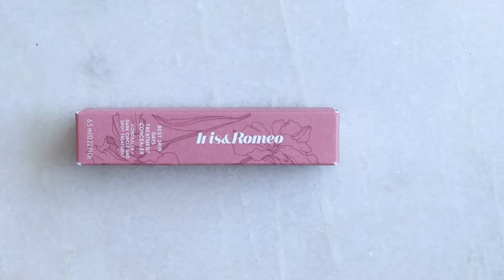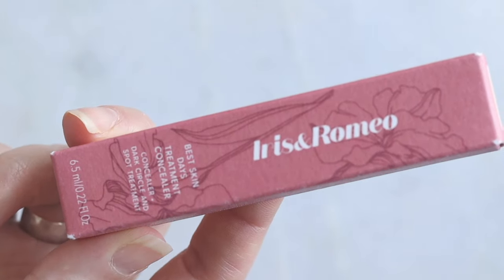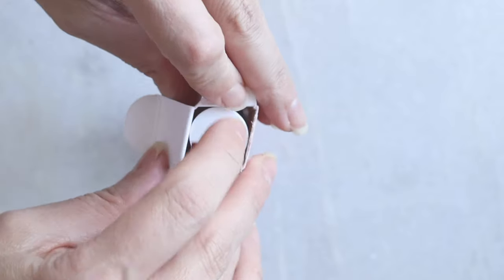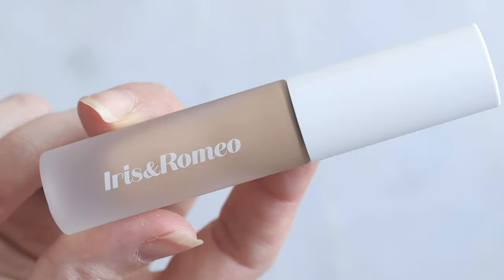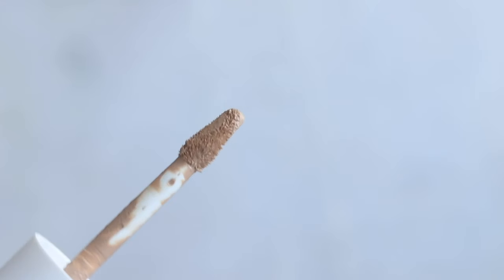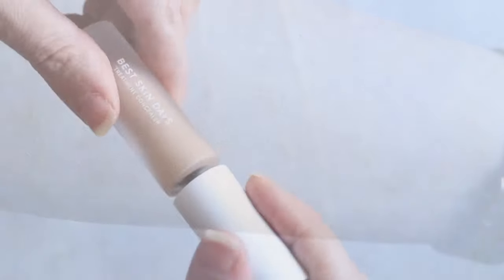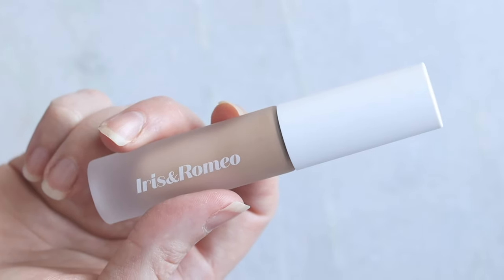The next product carrying over into the next round of Brit's Picks is the Iris and Romeo concealer. There are some I'm currently testing that might be added soon. This concealer performed so well for me — it has a little bit of slip, it didn't crease as much as others, and the coverage was very strong. I have a full review on the site. A lot of their products contain dimethicone which irritates my skin, but under the eye it won't cause breakouts, even if it would elsewhere.